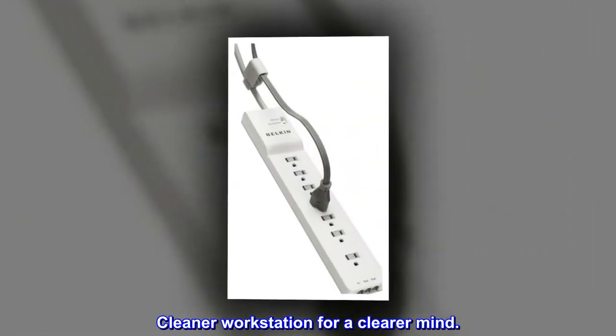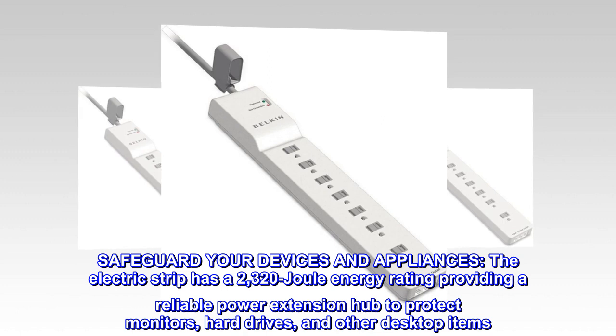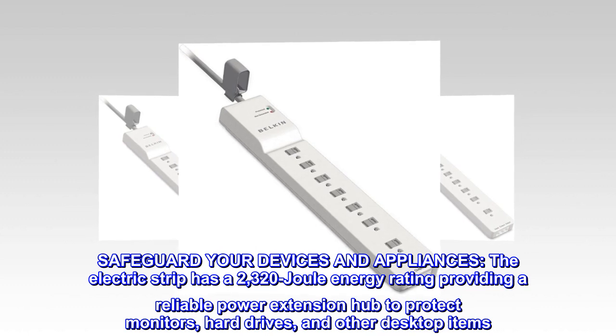Cleaner workstation for a clearer mind. Safeguard your devices and appliances. The electric strip has a 2,320 joule energy rating, providing a reliable power extension hub to protect monitors, hard drives, and other desktop items.